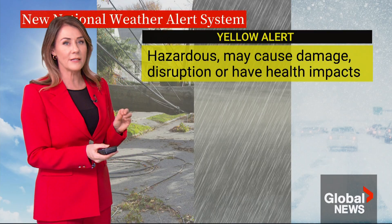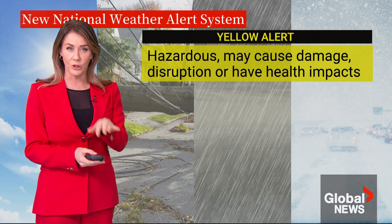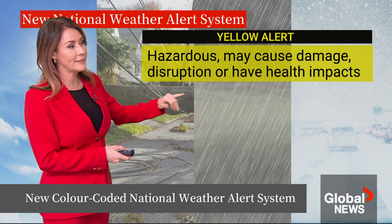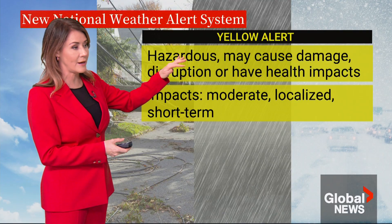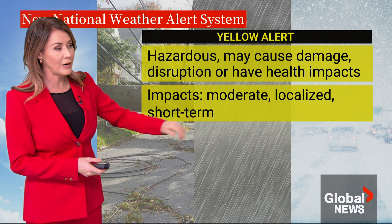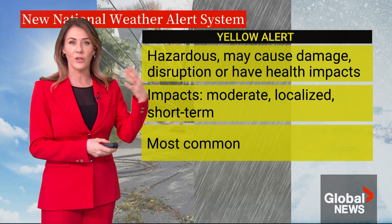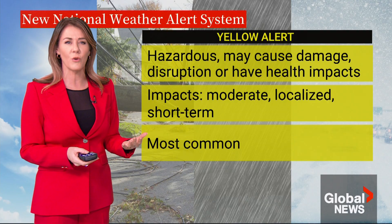Here's the first level: the yellow alert. This is the lowest on the scale, where hazardous weather may cause damage, disruption, or health impacts. The impacts would be moderate, localized, and short-term. These are the most common alerts — like a basic rainfall warning in Vancouver or a snowfall warning in Toronto.